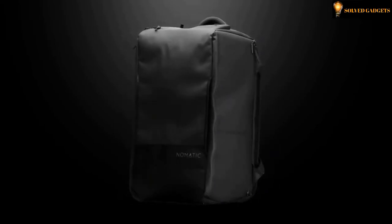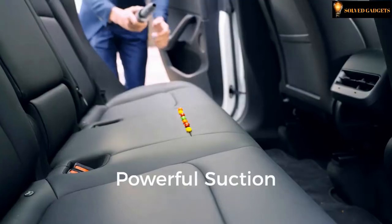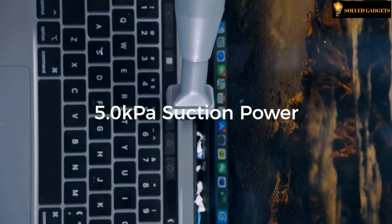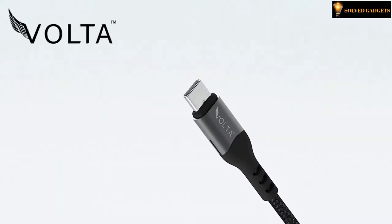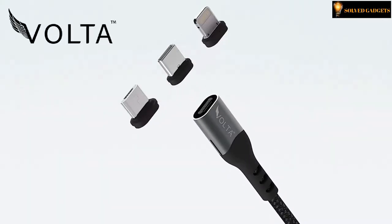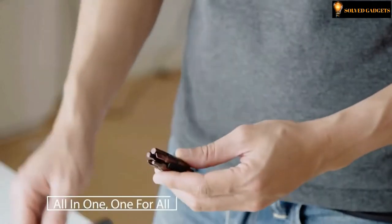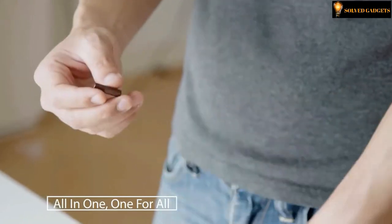Welcome to Solve Gadgets. Here are some of the latest technology gadgets that make our lives easier and more efficient. Smart, intelligent, and modern — it is all here. Enjoy today's gadget collection and tell us what gadgets you like most in the comments section below. Subscribe and press the bell icon to get notified about our newest videos.